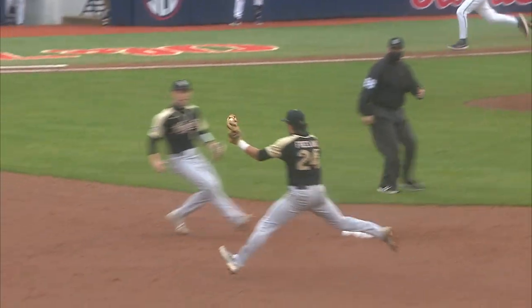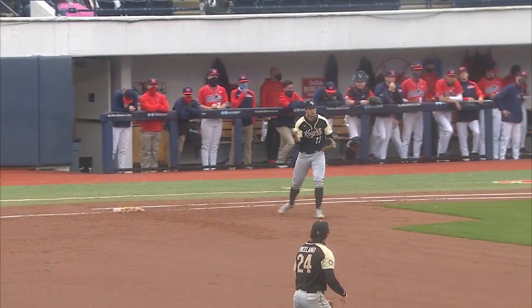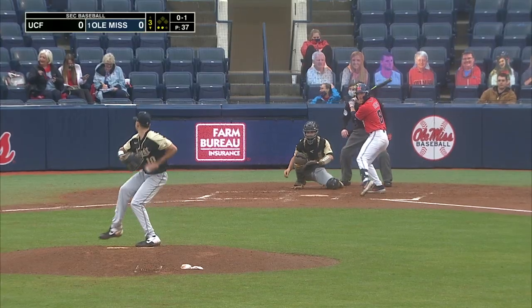Wood — ground ball up the middle, behind the back. Nice flip to second base, the throw to first in time for the double play. He was far early with his mechanics, too.